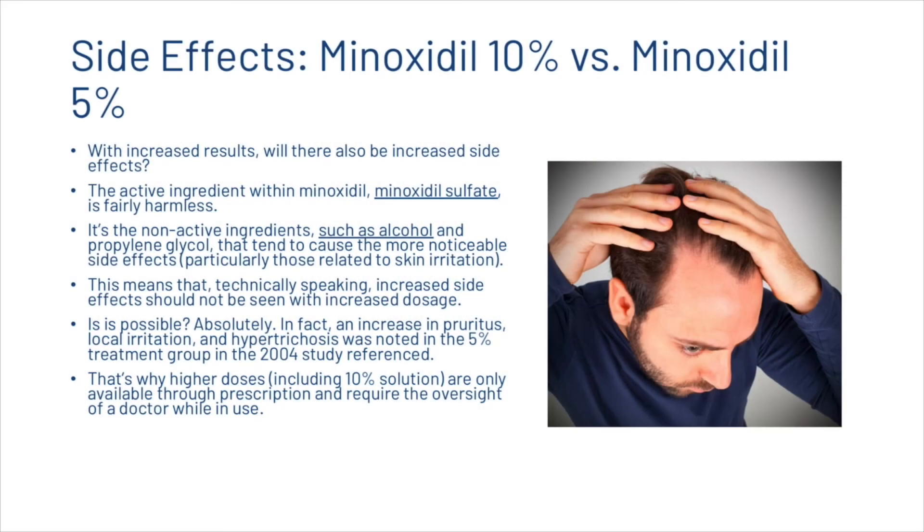With increased dosage, will there also be an increased risk of side effects? The active ingredient within minoxidil is minoxidil sulfate, and it's fairly harmless. It's the non-active ingredients, such as alcohol and propylene glycol, that tend to cause the more noticeable side effects. This means that, technically speaking, increased side effects should not be seen with increased dosage — though it is possible. In fact, an increase in pruritus, local irritation, and hypertrichosis was noted in the five percent treatment group in the 2004 study. That's why higher dosages are only available through prescription and require the oversight of a doctor.